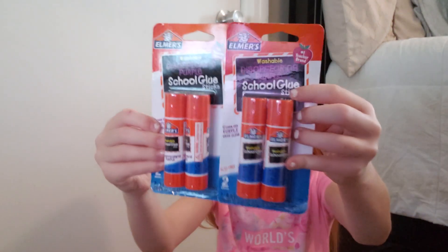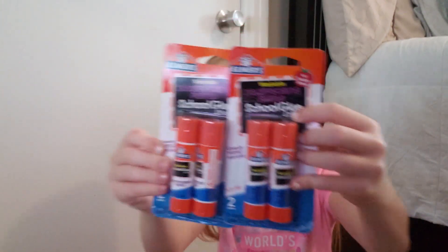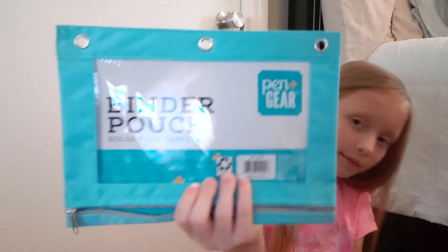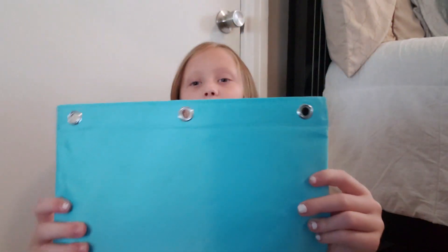Then I got two packs of disappearing purple glue sticks by Elmer's. I have a binder pouch by Pen and Gear, and it is a really pretty teal color with three holes.